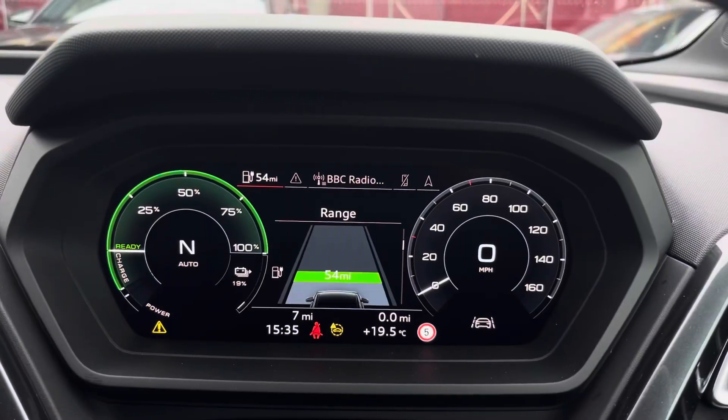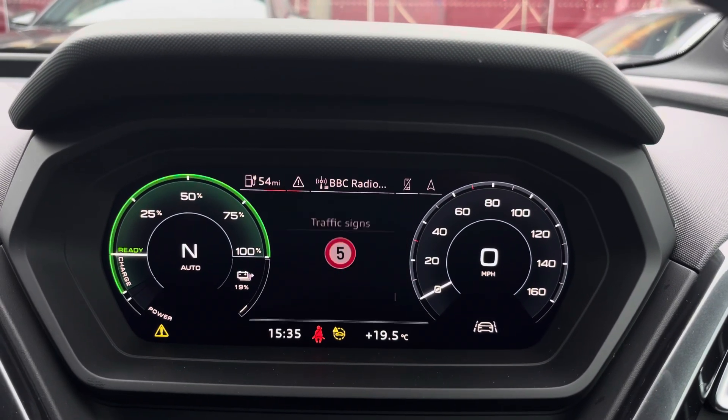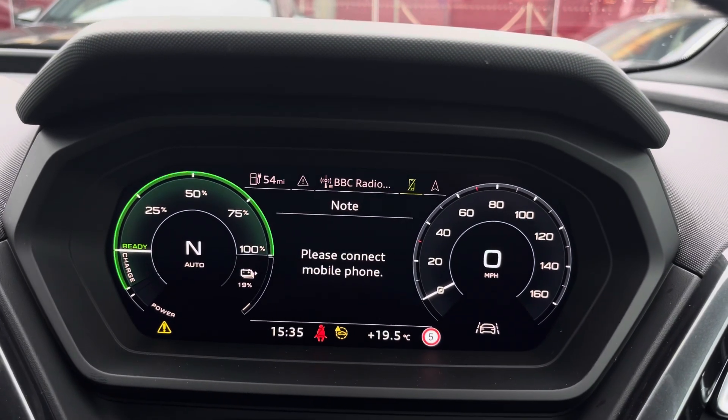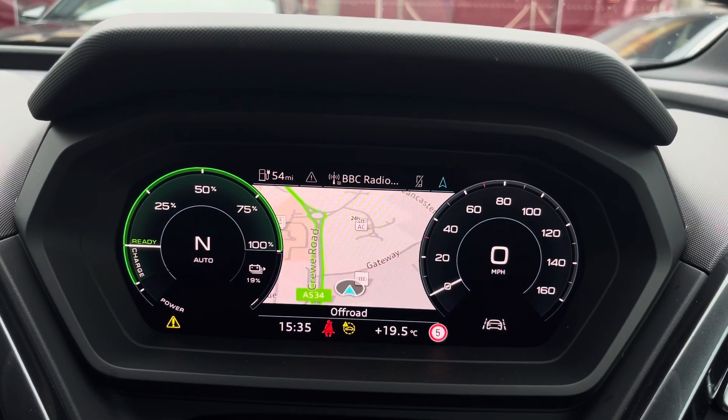The steering wheel features the virtual cockpit controls, and hand speed and telephone controls. Using the left-hand side controls, the driver can easily customise the different displays in the virtual cockpit. You can also zoom in and out of the speedometer and range counter depending on your preferences.